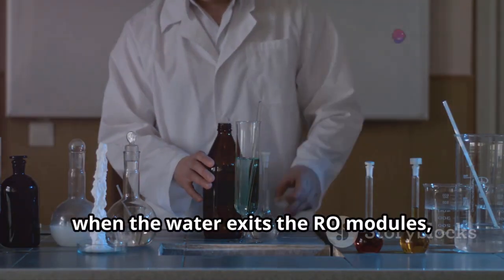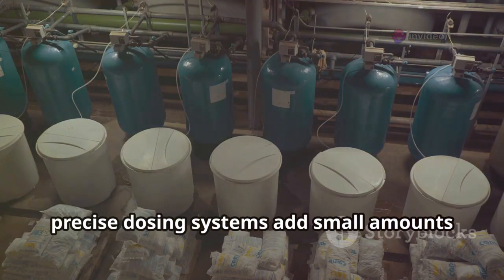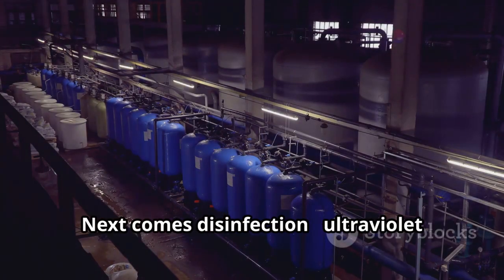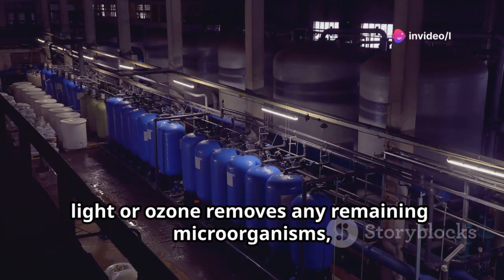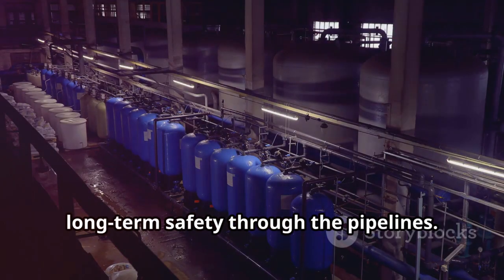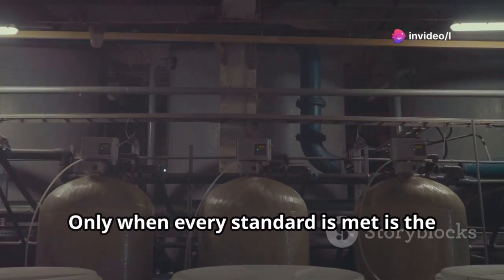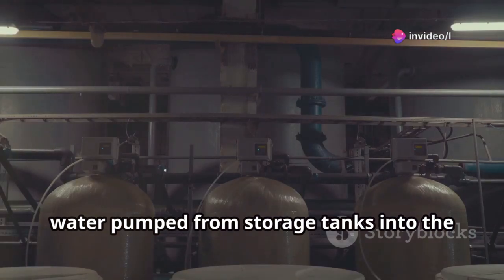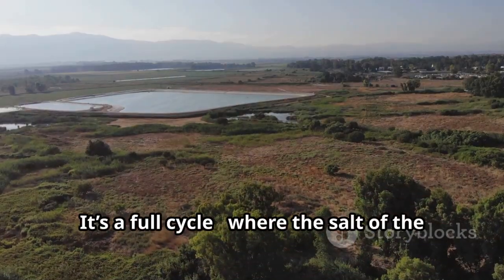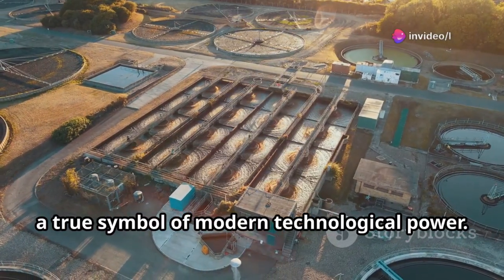When the water exits the RO modules, it's too pure — almost empty. To restore balance, precise dosing systems add small amounts of calcium and magnesium to adjust pH and bring back a natural taste. Next comes disinfection: ultraviolet light or ozone removes any remaining microorganisms, while a trace of chlorine ensures long-term safety through the pipelines. Every parameter is monitored in real-time and lab samples are constantly tested. Only when every standard is met is the water pumped from storage tanks into the distribution network, traveling through underground pipes to homes, hospitals, and factories — a full cycle where the salt of the ocean is transformed into clean, drinkable water.